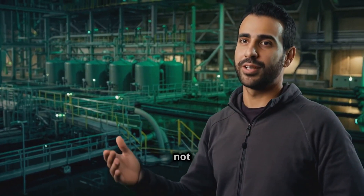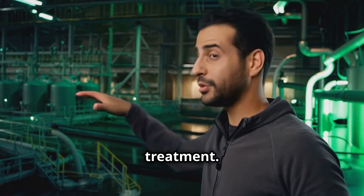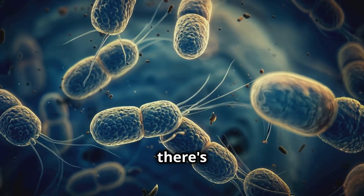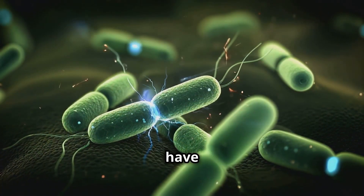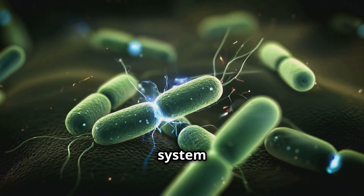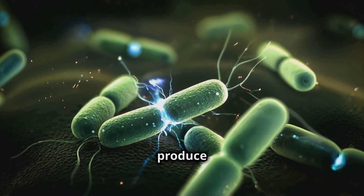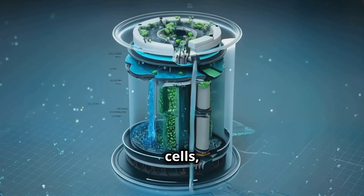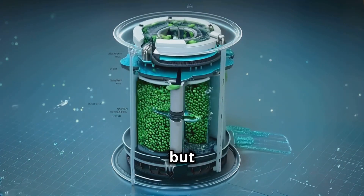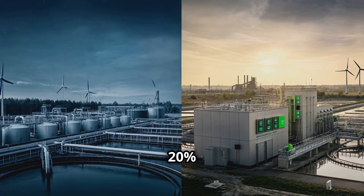Let's talk about something that's not exactly glamorous but super important — wastewater treatment. And believe it or not, there's some pretty cool tech happening here, all thanks to some hard-working bacteria. Scientists have developed a wastewater treatment system inspired by electrogenic bacteria — microbes that can produce electricity. This system, called microbial fuel cells, not only cleans water but also generates electricity in the process.